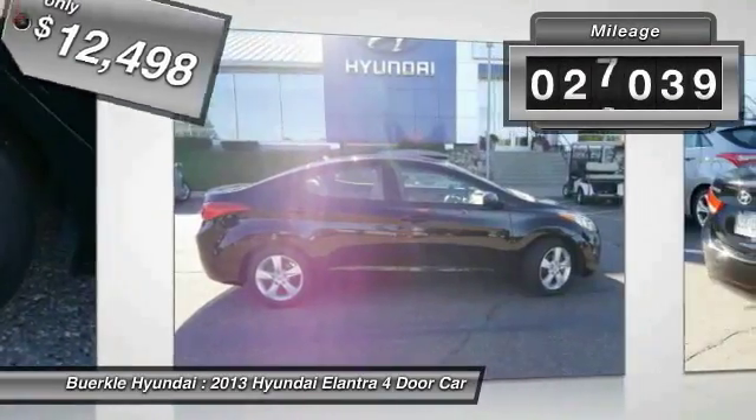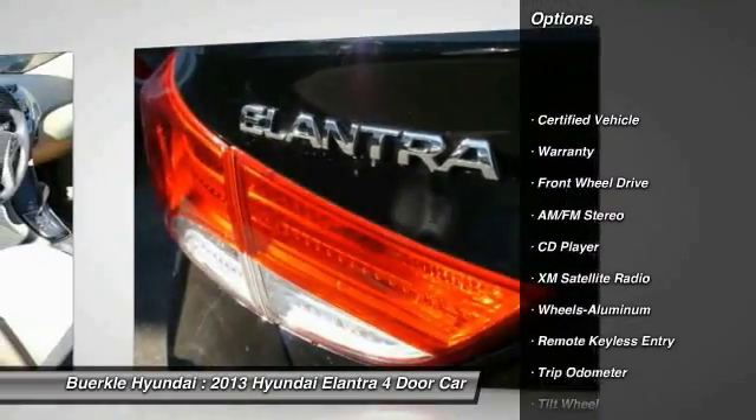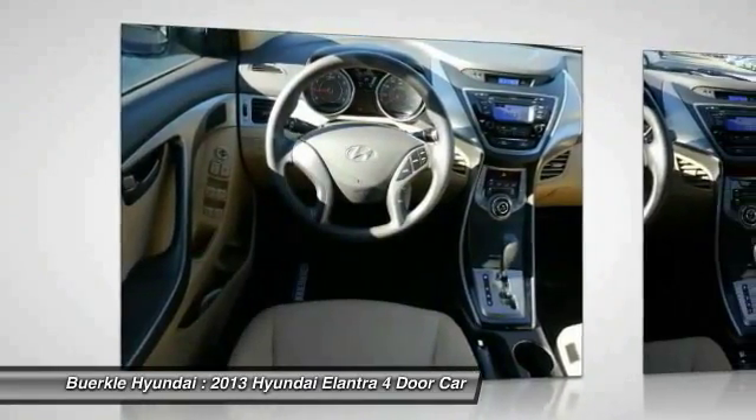This vehicle has less than 30,000 miles. Here are some of this vehicle's great options: anti-lock braking system, traction control, XM satellite radio, air conditioning, power steering, cruise control, aluminum wheels, center armrest, rear defrost.